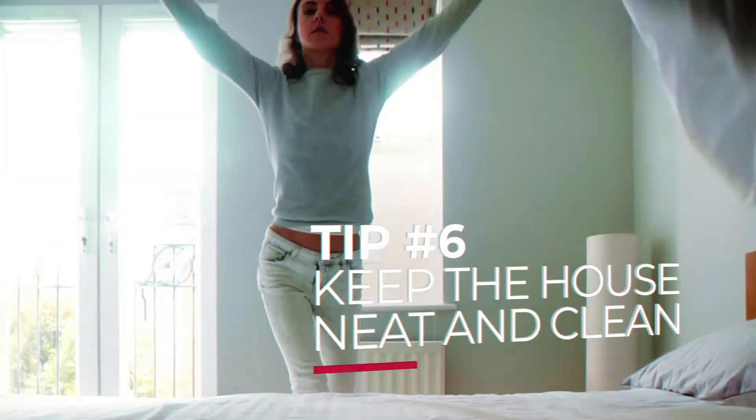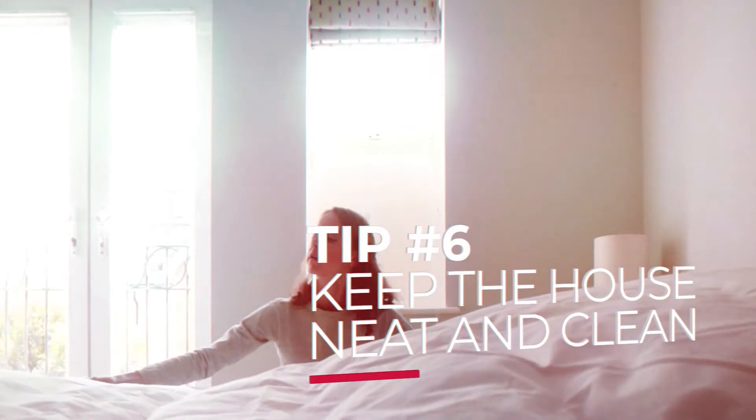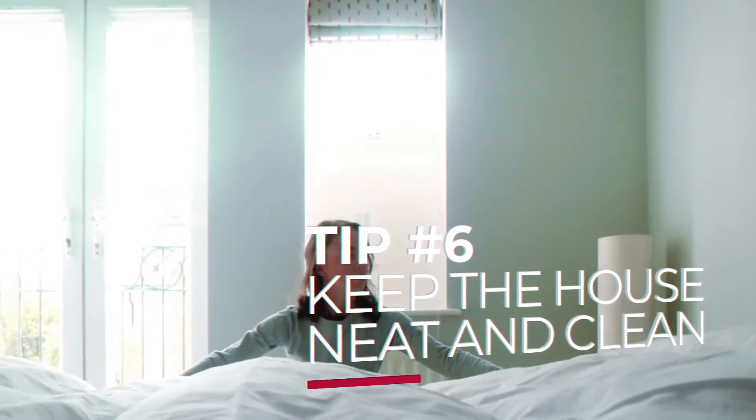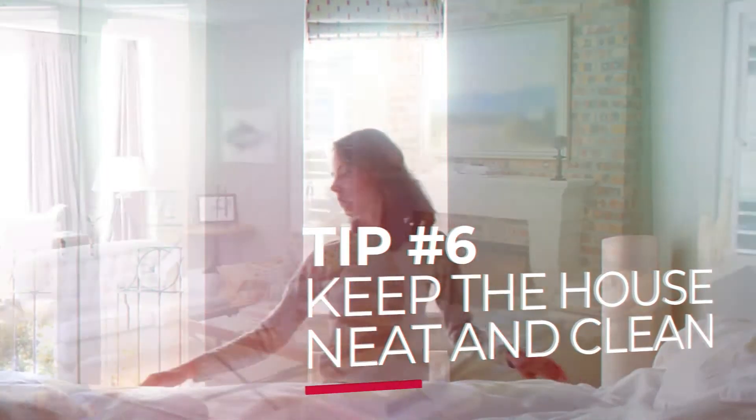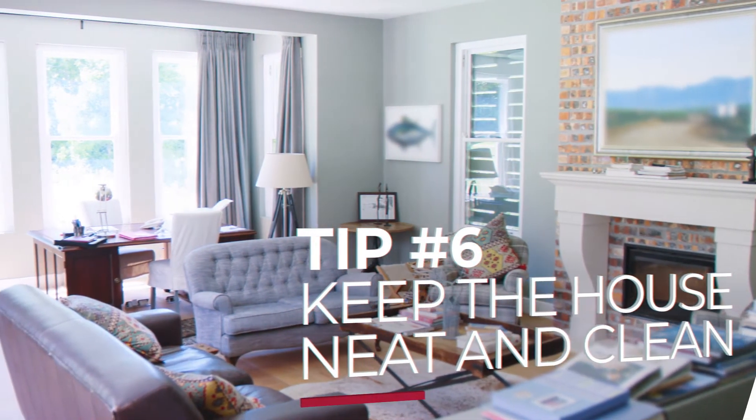Make the bedrooms feel inviting by making the bed and adding fresh flowers to the nightstands. Keep everything freshly dusted and vacuumed. The goal is to have it look like a model home — a home with furniture that nobody lives in yet. These are the basic things that will improve your home showings and help you get your home sold.